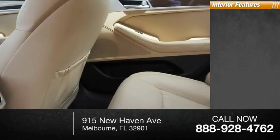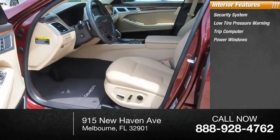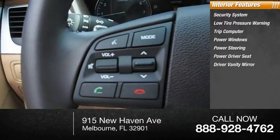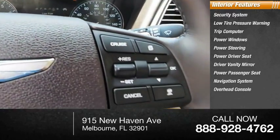Inside you'll find a security system, low-tire pressure warning, trip computer, power windows, power steering, power driver seat, driver vanity mirror, power passenger seat, navigation system, and overhead console.